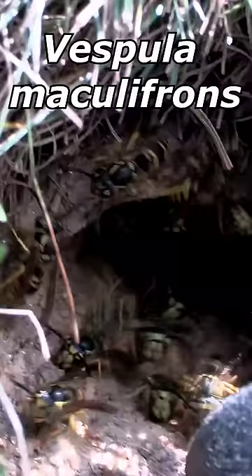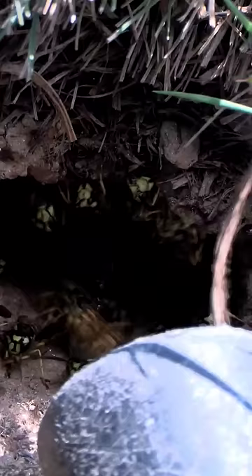This species is the Eastern Yellowjacket, Vespula maculifrons, that built its nest underground in an old rodent tunnel. This client called me because they wanted this nest professionally removed.